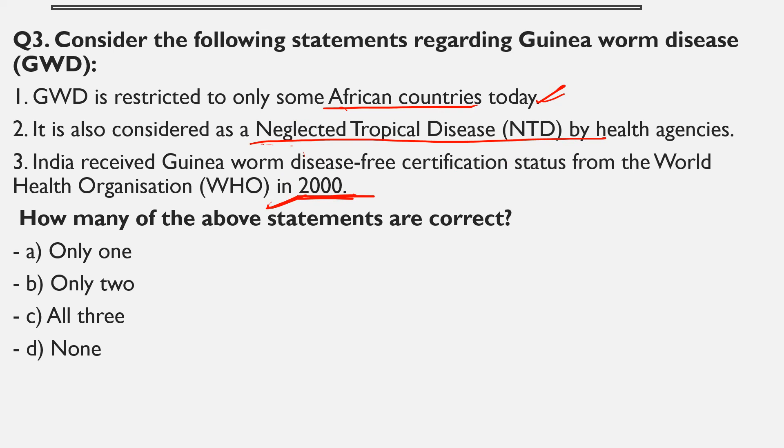This is very important to learn. Remember that Guinea worm disease is a neglected tropical disease by the health agency. It is spread by drinking water which contains thread-like Guinea worm larvae. It is a parasitic infection that mainly affects people living in rural, isolated, deprived communities who rely on ponds for drinking water. This disease is also considered a zoonotic disease. All three statements about Guinea worm disease are totally correct.